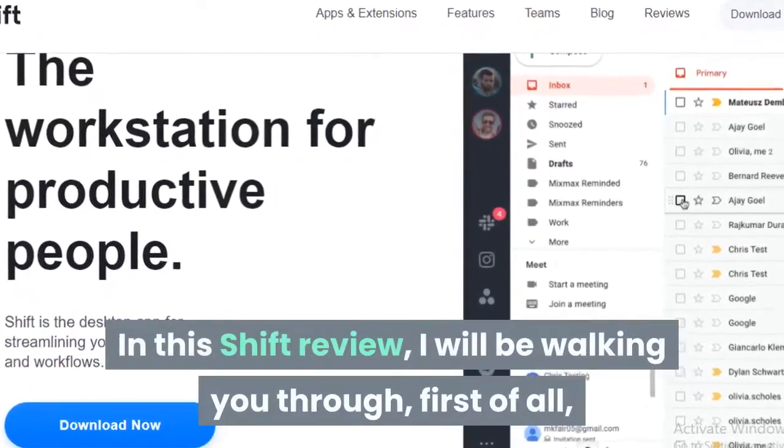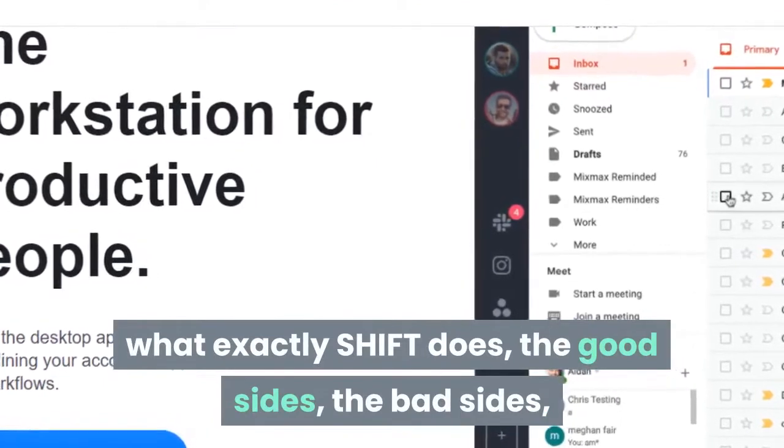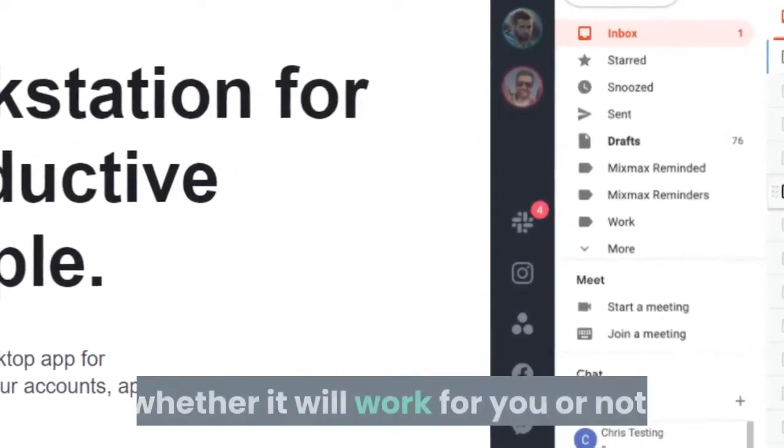In this SHIFT review, I will be walking you through first of all what exactly SHIFT does, the good sides, the bad sides, and a lot of things that you need to know in order to make the best decision on whether it will work for you or not.